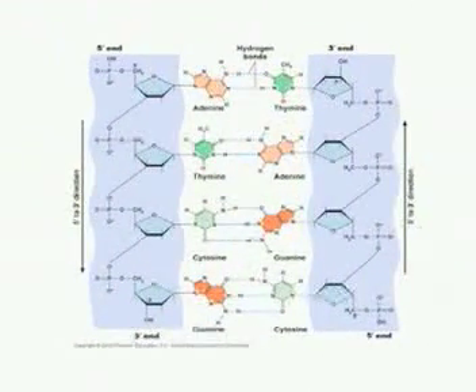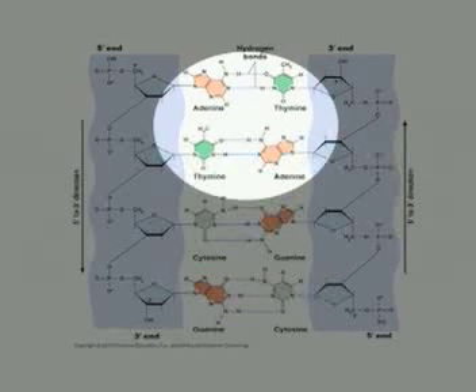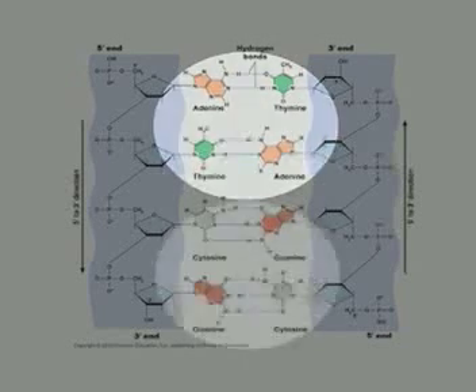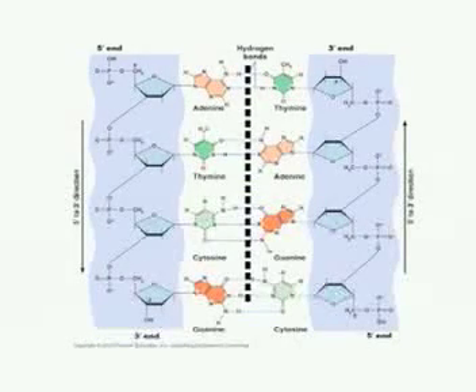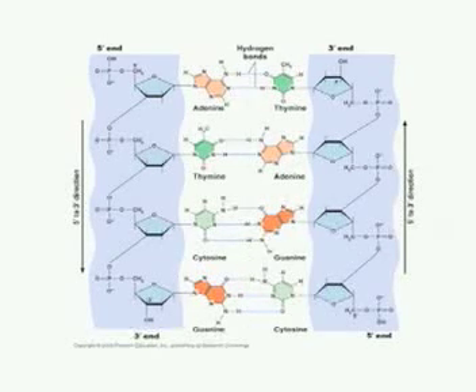DNA can reproduce itself because of its four types of chemical letters. Adenine (A) always bonds with thymine (T), and cytosine always bonds with guanine. When the double helix unzips in the middle, each strand gets a mirror image — like a photographic negative. There's an exact photographic negative of each strand, and that's how the information is passed on from generation to generation.